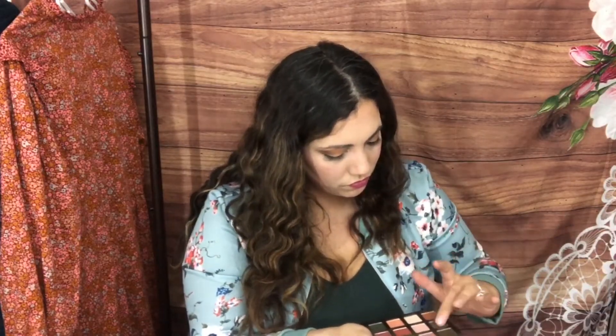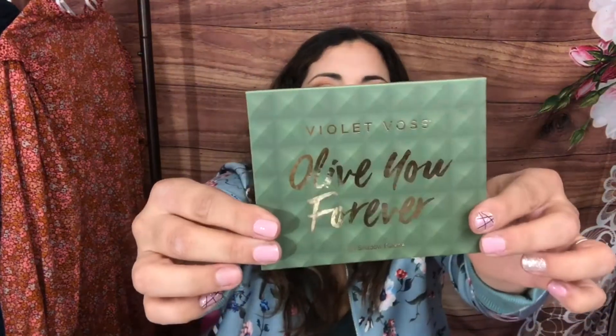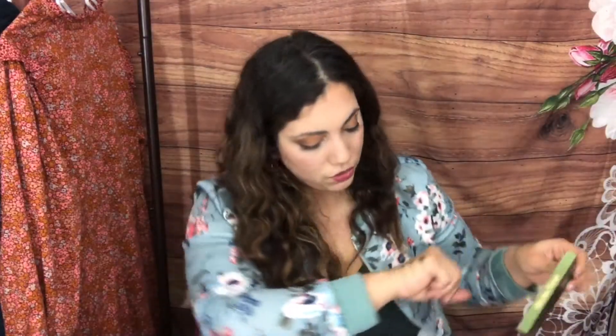I'm going to swatch these. Interestingly, there's actually no green matte — all the mattes are neutral browns and black, and the olive shimmery ones are called 'Olive Glow' and 'All of You, All of Me.' I would have loved a little matte green, but the palette is really beautiful. Very pretty colors — love those greens!